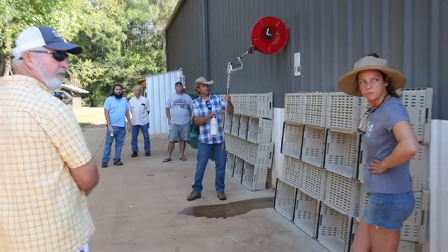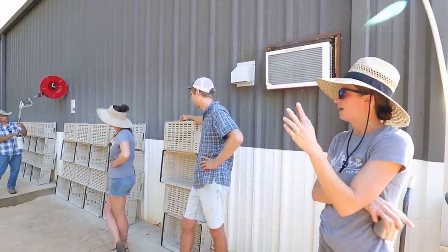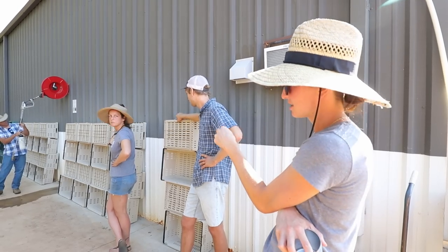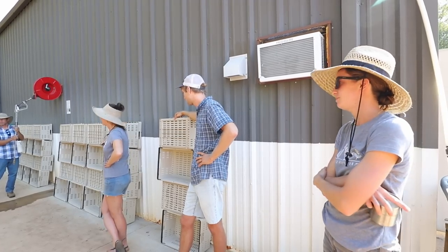This past year we built that little structure back there to shelter the bins. Once we clean the bins, we put them in there — the harvesting bins go in there, and the beige bins that are our CSA pack ones, when they're clean, go in there. We put little signs up so you know whether it's clean or dirty.